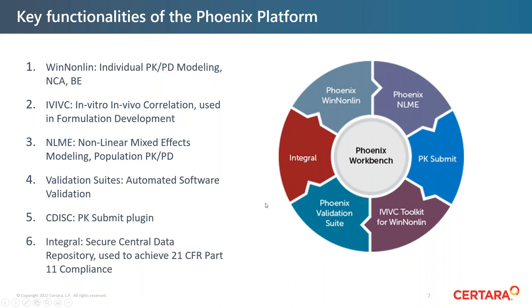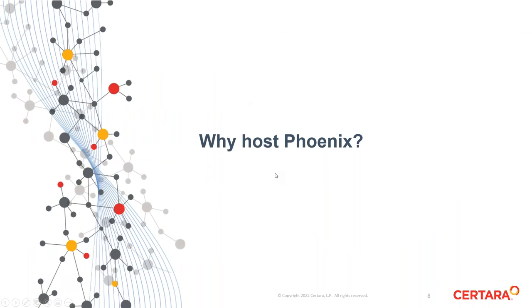Lastly, we have a plug-in to Integral. Integral is a secure central data repository with a database component used to achieve 21 CFR Part 11 compliance, complete with electronic signatures and audit trail. All of these different modules can be accessed based on the purchase of a license in the Phoenix platform. The topic for today is Sertara's offering to host Phoenix in a software-as-a-service (SaaS) environment.